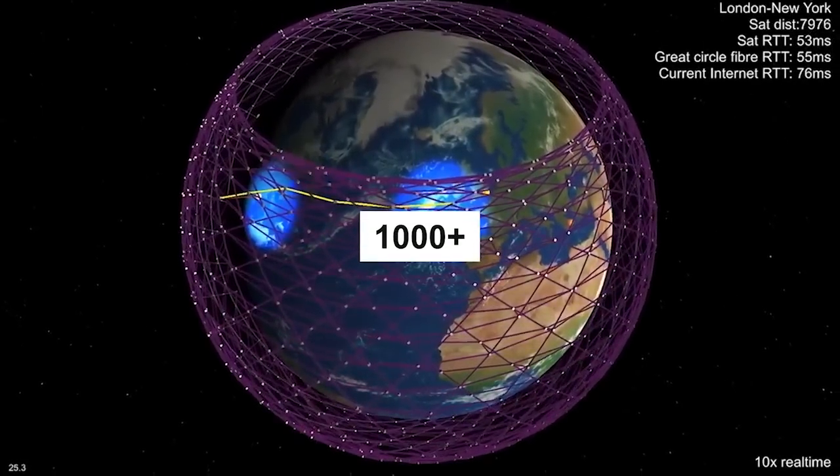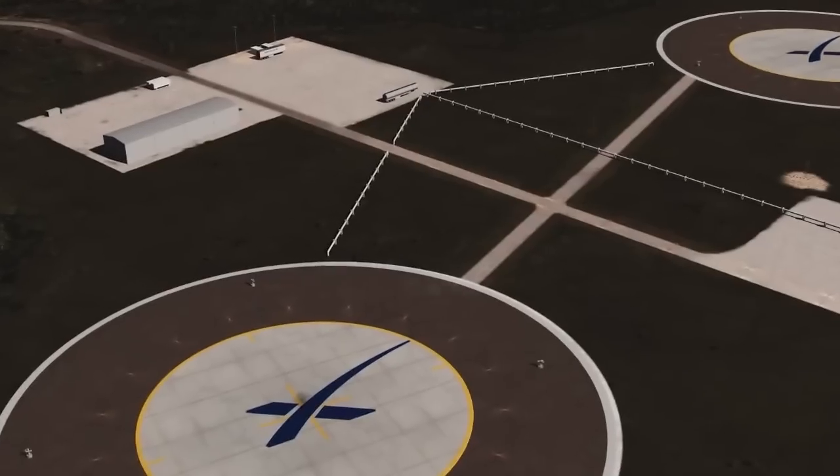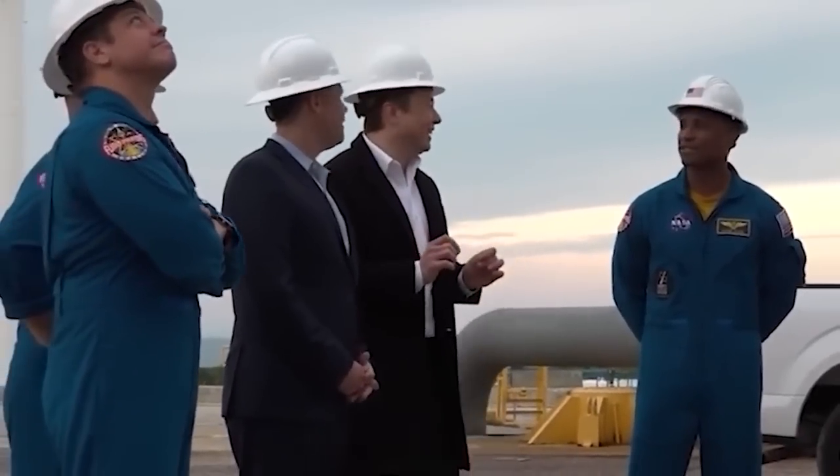With more than 1,000 satellites already in orbit by June this year, according to astrophysicist Jonathan McDowell at the Harvard-Smithsonian Center for Astrophysics, SpaceX now accounts for more than 60% of all satellites launched worldwide. Since 2019, the company has sent nearly 5,000 satellites into space and has applied for permission to operate a staggering total of 42,000.